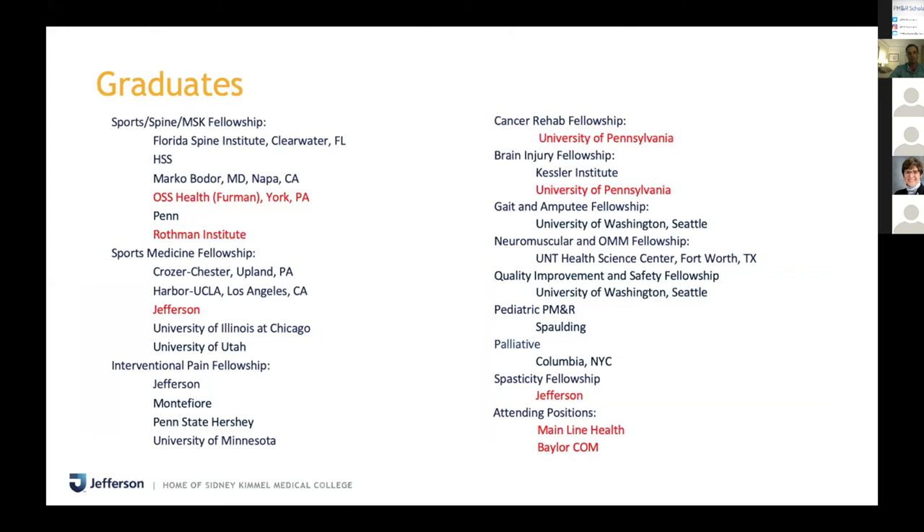Our graduates have very diverse interests. Some are very academic and do lots of research; others want private practice, all inpatient, or all interventional outpatient work. It's nice to have a good mix of co-residents to bounce different ideas off. When you look at our fellowship match list from the past couple of years, that diversity definitely stands out.